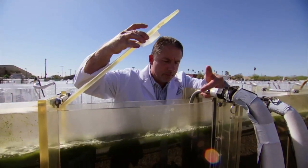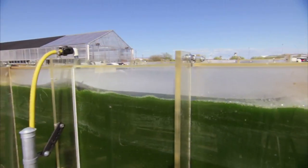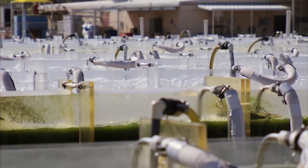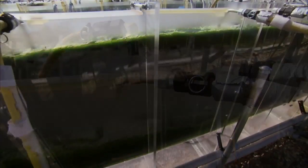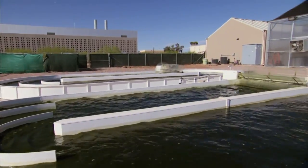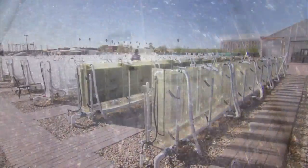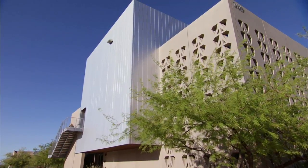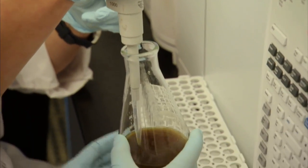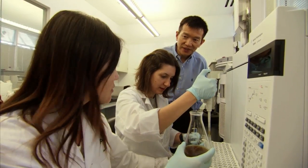Unlike crops that require sunlight, water, and soil, these algae bioreactors require only sunlight and water, making it possible to place them in atypical growing locations like the Arizona desert. This 80,000 gallon facility is on Arizona State University's Polytechnic campus, where scientists are researching thousands of strains of algae in hopes of creating new sources of food and fuel.